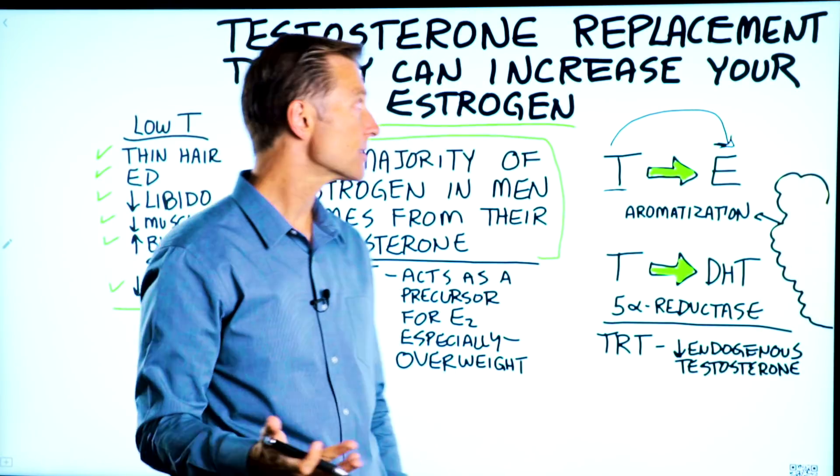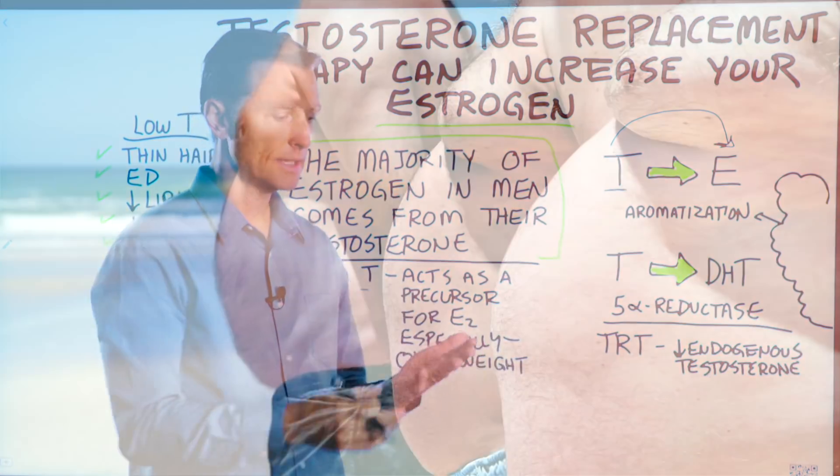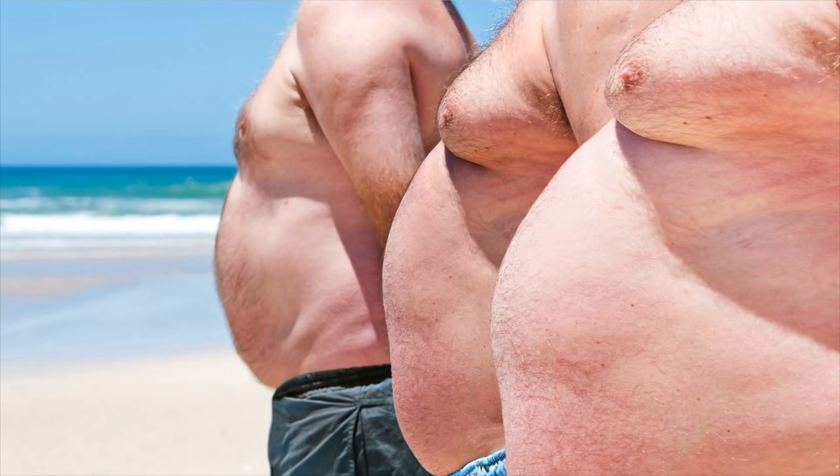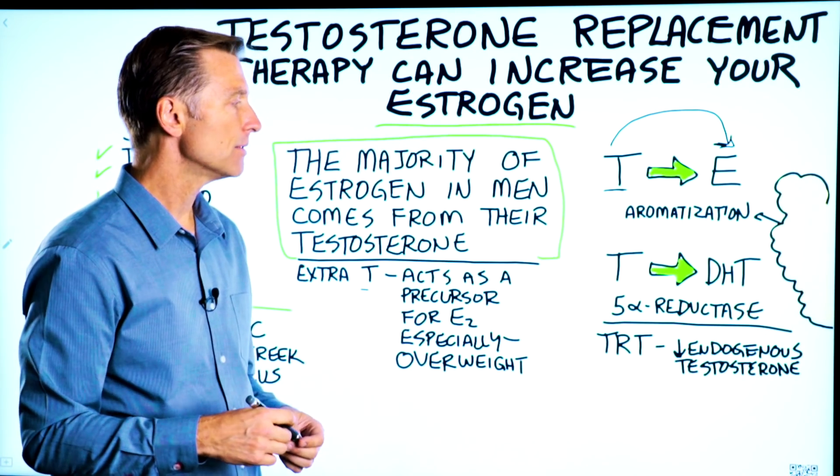So this is one of the side effects of testosterone replacement therapy — you get excessive breast tissue, and there are quite a few other symptoms involving excess amounts of estrogen.